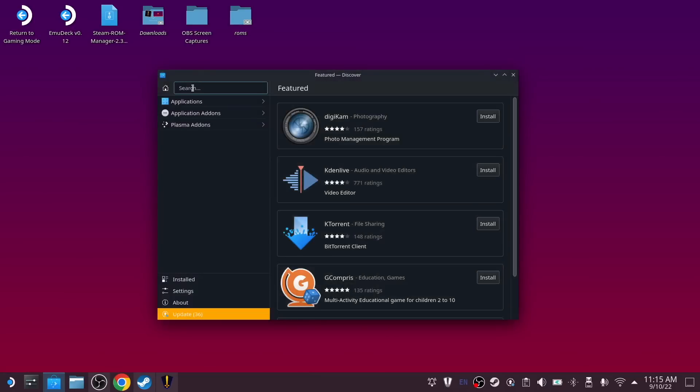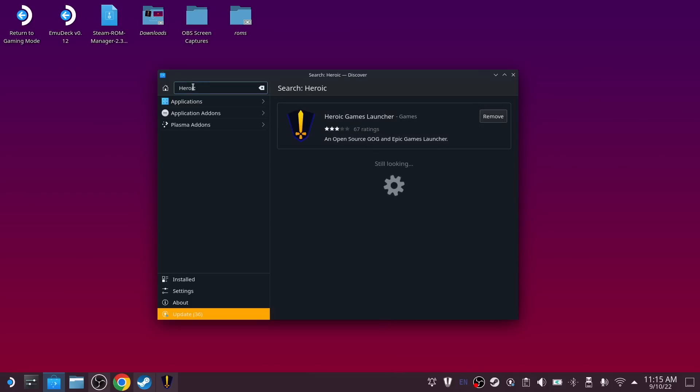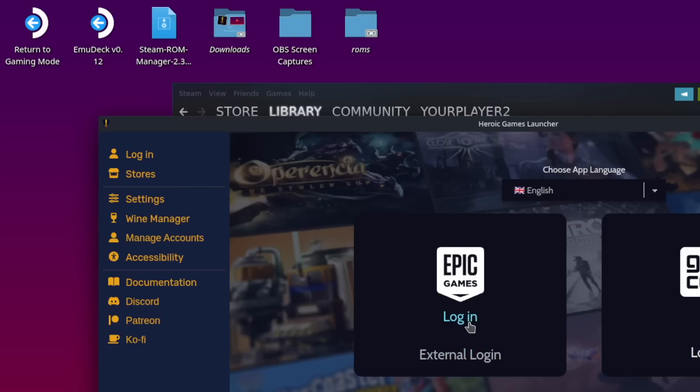For starters, you'll want to make sure that you boot up your Steam Deck in desktop mode and go ahead and open up the Discover app. From here, you can do a search for Heroic Launcher and then just go ahead and install it. Once it's installed and in place, you can go ahead and open up the Heroic Launcher while you're in desktop mode.